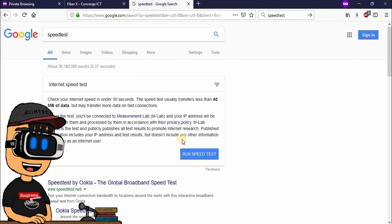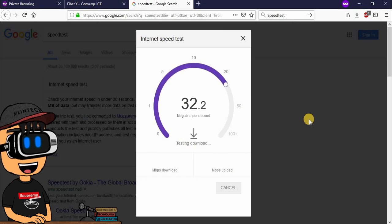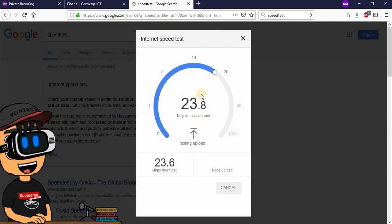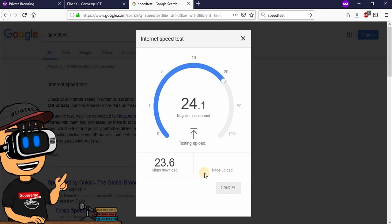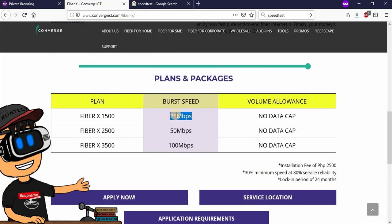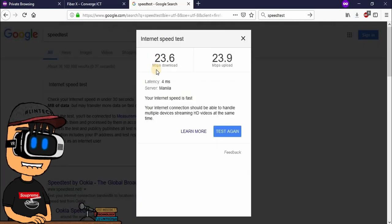Mag-perform tayo ng speed test. Contacting server, testing download. Umaabot siya ng 25 Mbps — 23 Mbps. Check natin yung upload speed. If familiar kayo sa PLDT DSL, yung upload speed nila usually one-fourth lang nung download speed nila. Pero dito, parehong-pareho — 23 Mbps na upload speed, tsaka 23 Mbps na download speed. Pantay na pantay lang kapag naka-fiber kayo.